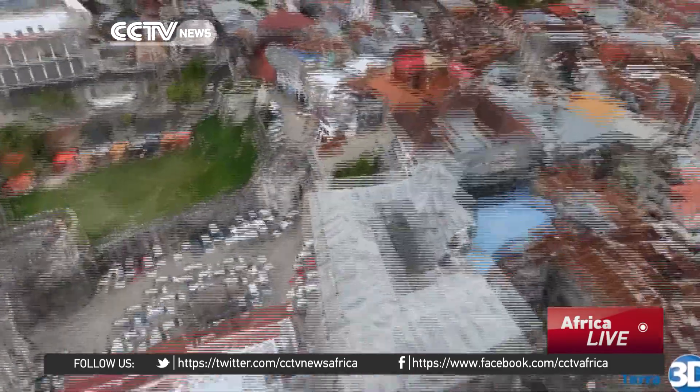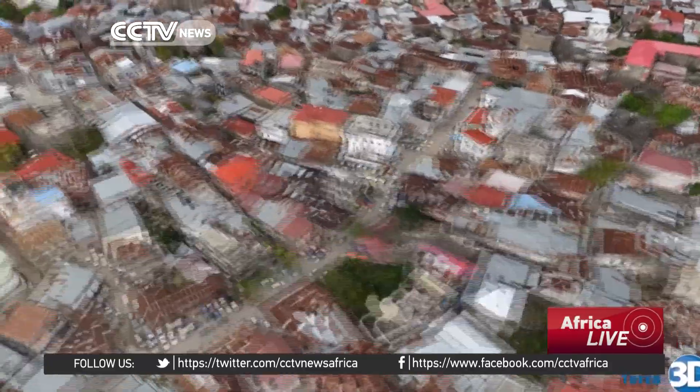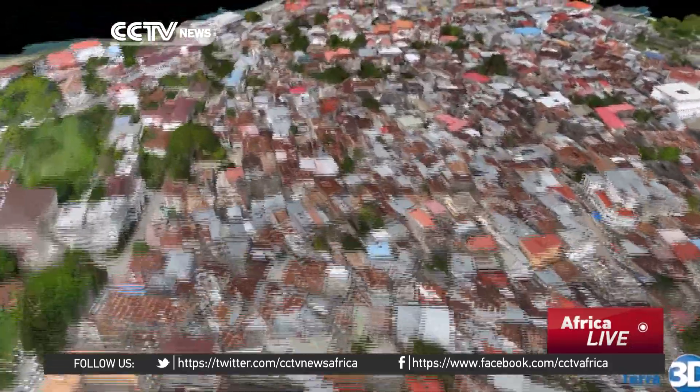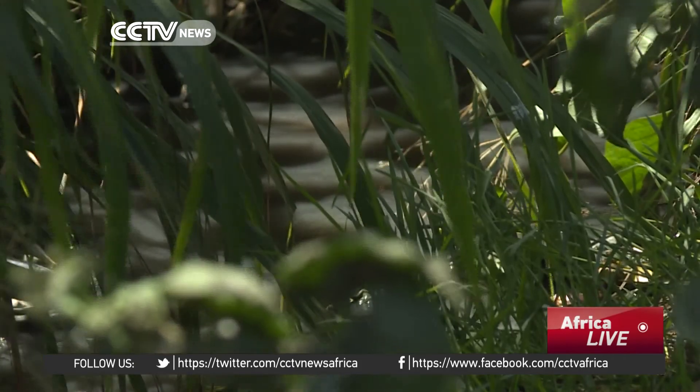It has the potential to really impact millions of people's lives in Dar es Salaam and Tanzania. For the first time, authorities will be able to see the elevation of their communities and work out how best to stop flooding.